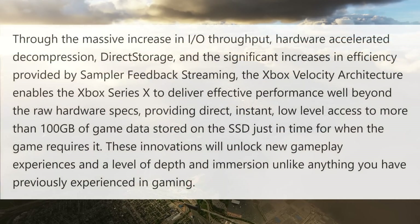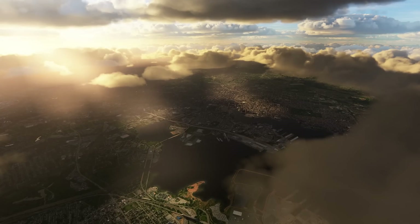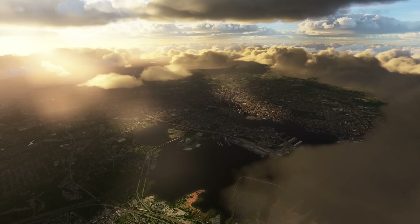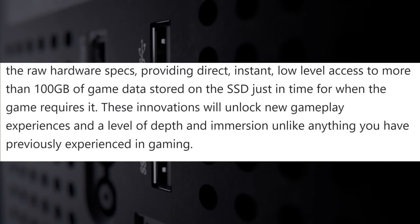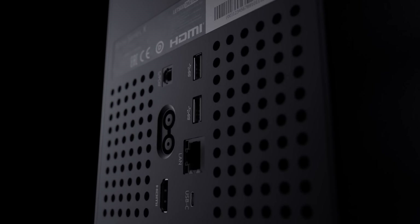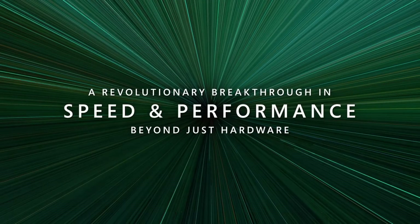Jason closes the article saying that through the massive increase in I/O throughput, hardware acceleration decompression, direct storage, and significant increases in efficiency provided by sampler feedback streaming, the Xbox velocity architecture enables the Xbox Series X to deliver effective performance well beyond the raw hardware specs — providing direct, instant, low-level access to more than 100 gigabytes of game data stored on the SSD just in time for when the game requires it. These innovations will unlock new gameplay experiences and a level of depth and immersion unlike anything previously experienced in gaming. The Xbox Series X SSD will change game design going forward, just like the PlayStation 5's SSD is enabling innovations such as Ratchet and Clank.